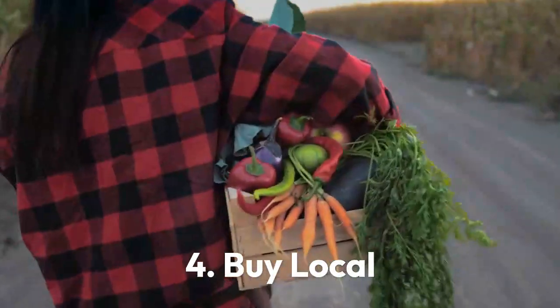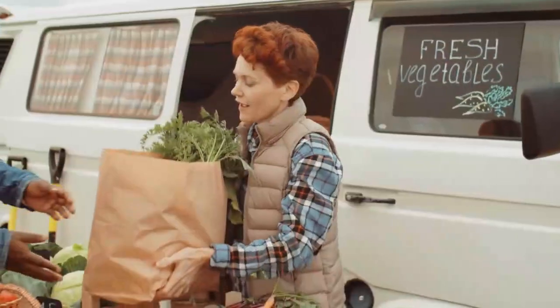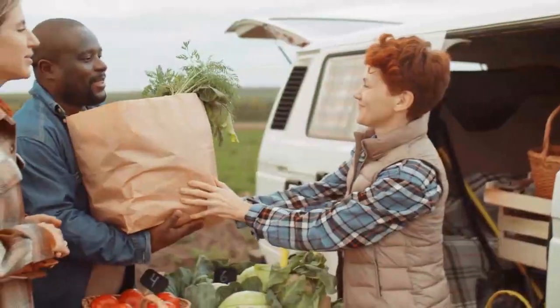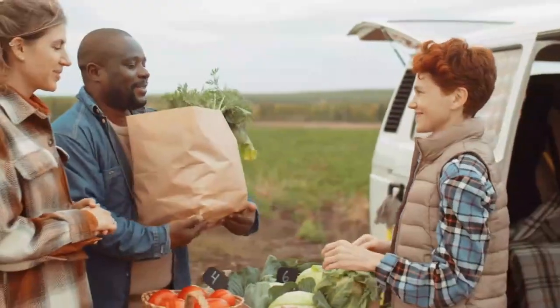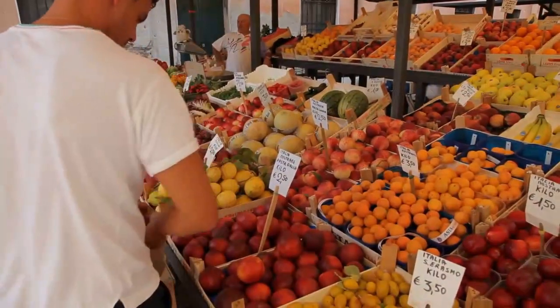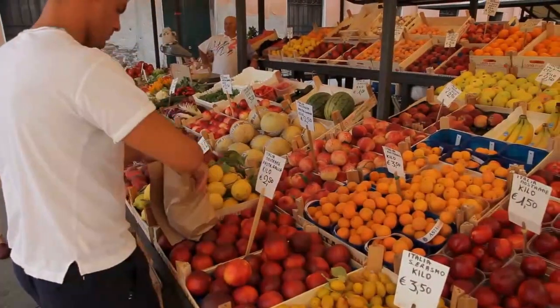Tip 4: Buy local. Choosing locally grown food can potentially reduce energy usage, decrease greenhouse gas emissions, and use fewer resources than typically expended to transport foods long distances.